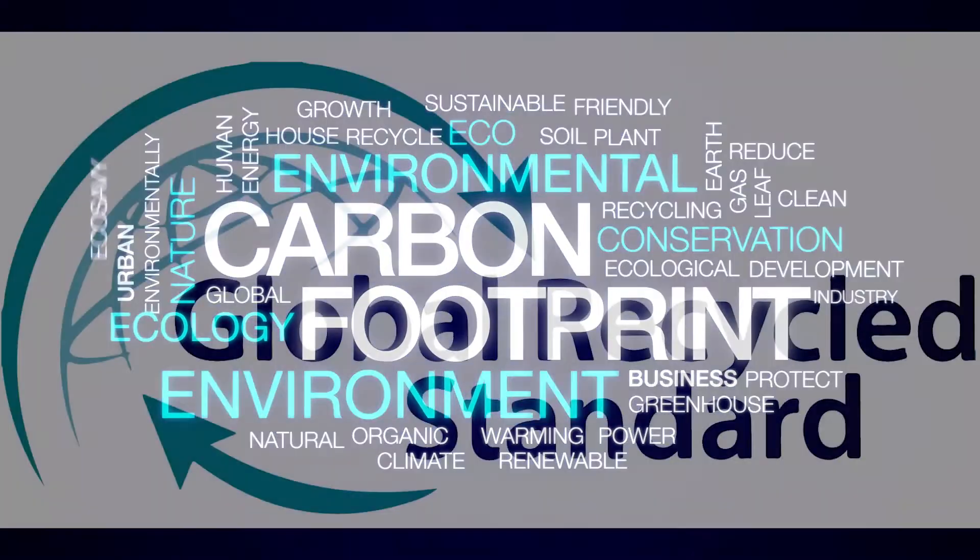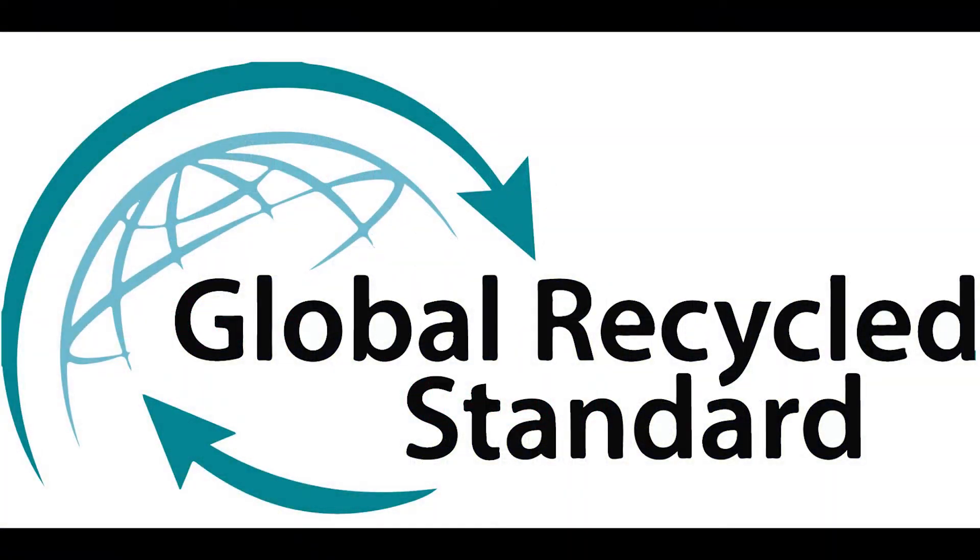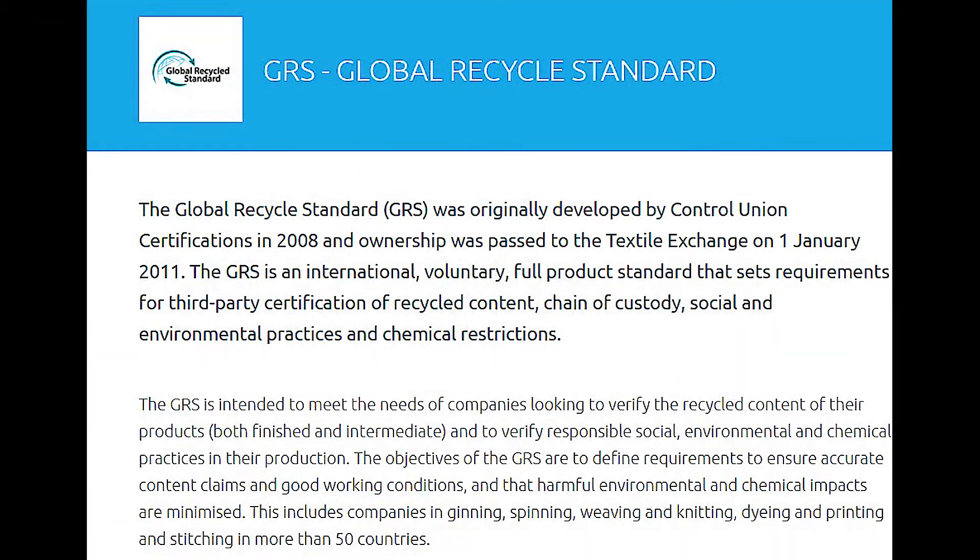The GRS is an international voluntary full product standard that sets requirements for third-party certification of recycled content, chain of custody, social and environmental practices, and chemical restrictions. The GRS is intended to meet the needs of companies looking to verify the recycled content of their products — both finished and intermediate — and to verify responsible social, environmental, and chemical practices in their production.